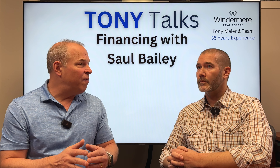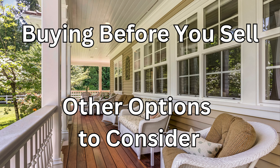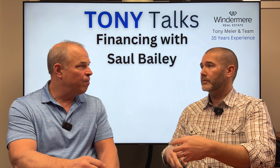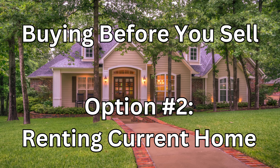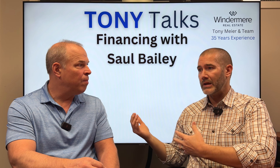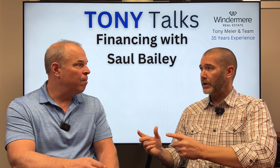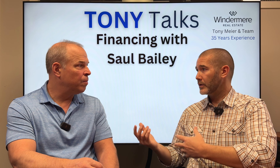If a client doesn't qualify for Plan A — meaning buying before selling without any other options — what choices do they have? Let's say the client has a down payment and the money available, but their income isn't sufficient to qualify for both the new home and the departing home. One option: what is the plan with the departing home? Maybe they plan to rent it. We have a program where we can get an appraisal on the departing residence and use the market rent from that appraisal to help offset that mortgage payment. Sometimes that's the solution where we can qualify them income-wise.